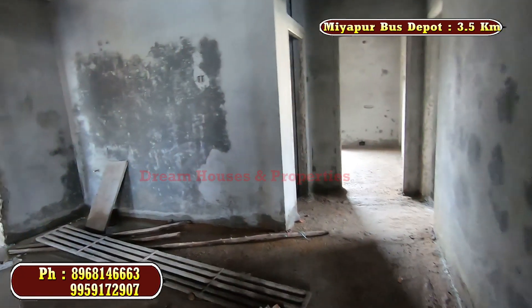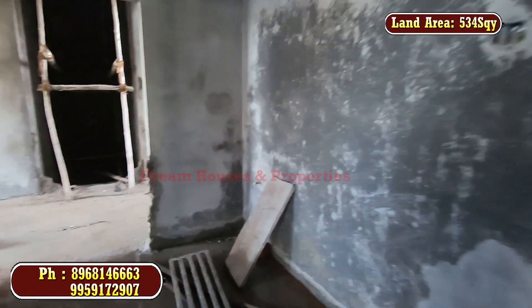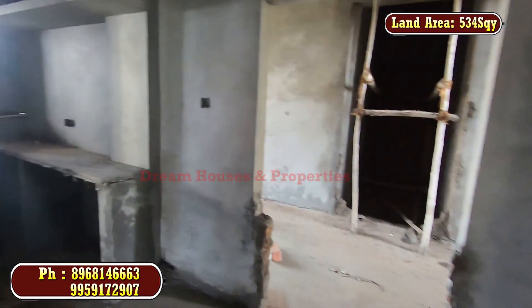This flat has a total area of 534 square feet and is situated on 5 floors. The flat is east and north facing.